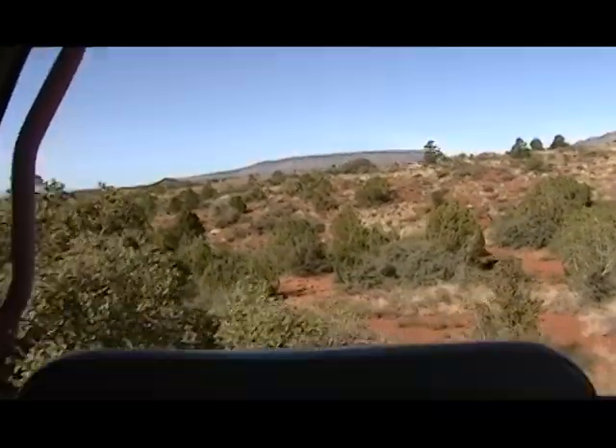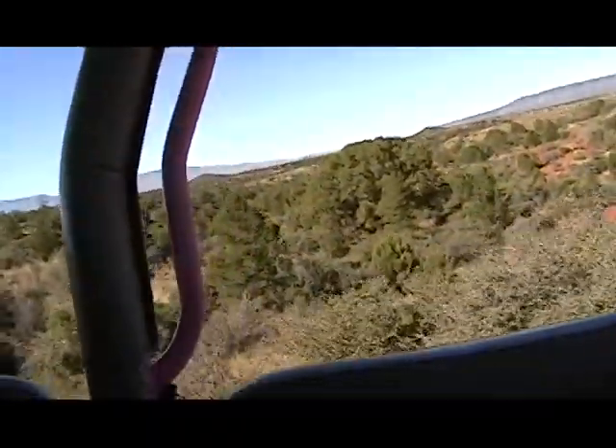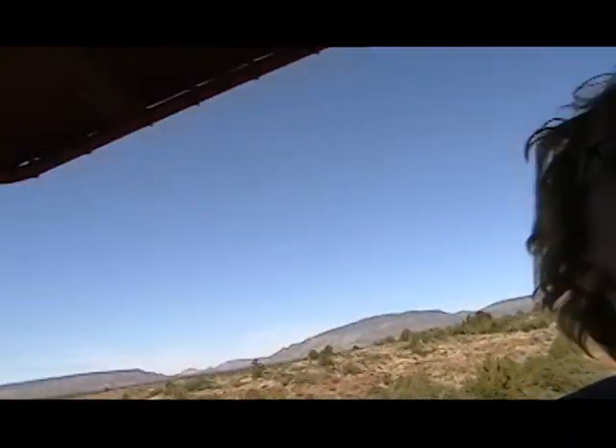Hang on back there. I'm getting some air back here — lifting you up off the seat, huh? I might do Pink Jeep for my job.